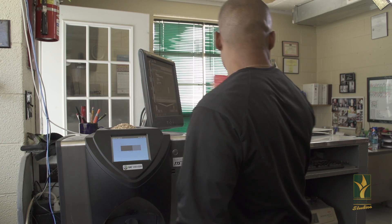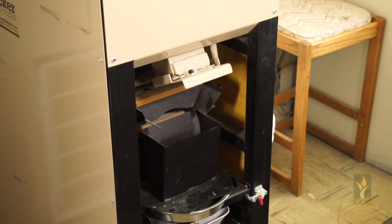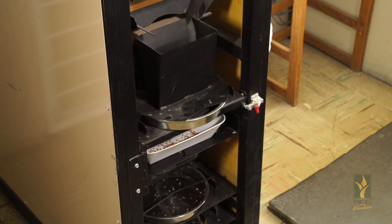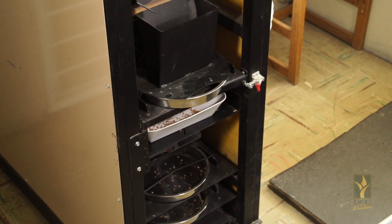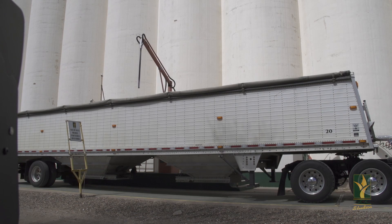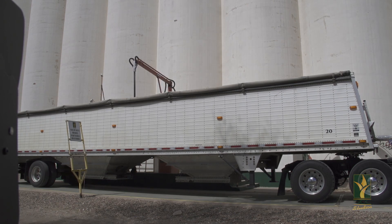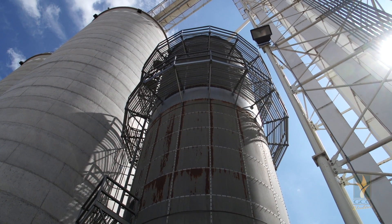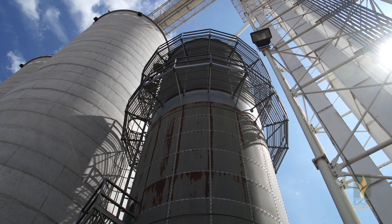As the grain comes in, it has to pass tests to ensure it isn't going to contaminate other grain by being too wet or having too much foreign material such as weeds or bugs. They have a probe that grabs a sample of the grain to test this before it goes to the elevator. If it's too wet, the grain is either rejected or the co-op can run it through their dryer for a fee.